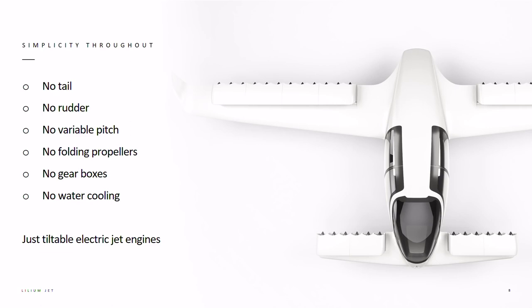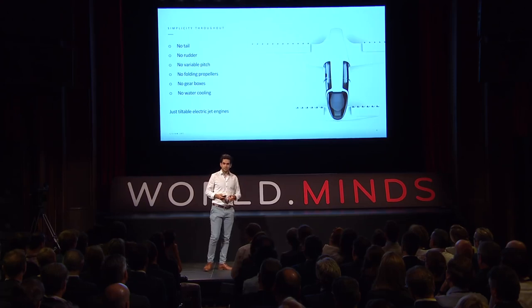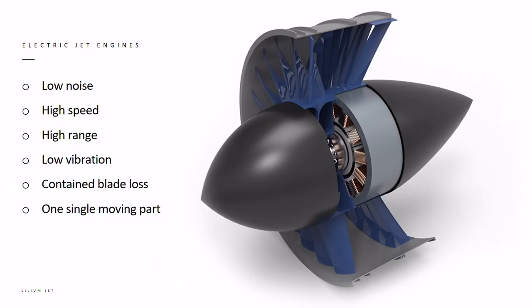The Lilium Jet's configuration has stripped away around 67–70% of the complexity of any other vertical takeoff and landing aircraft in the past. It doesn't have a tail, no rudder, no variable pitch on the propellers, no folding propellers, no gearboxes and no water cooling — just an electric jet engine that can tilt and that fulfills all the functions the plane has. These jet engines work much the same way as a turbofan engine on a passenger aircraft, giving us very high speed, more range, very low noise and very low vibration.